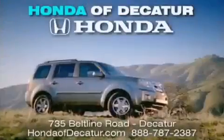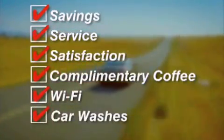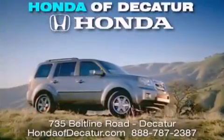It's easier at Honda Addicator — saving, service, and satisfaction. Complimentary coffee, Wi-Fi, and car washes. Schedule your test drive today. Honda Addicator, on the Beltline. It's easier here.